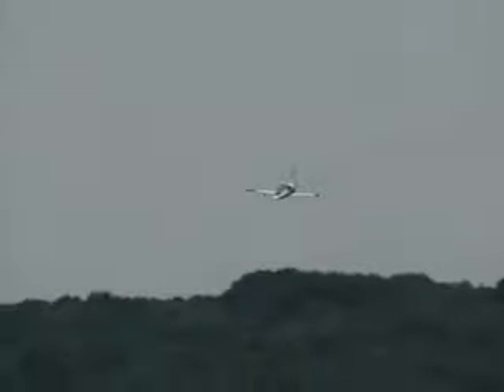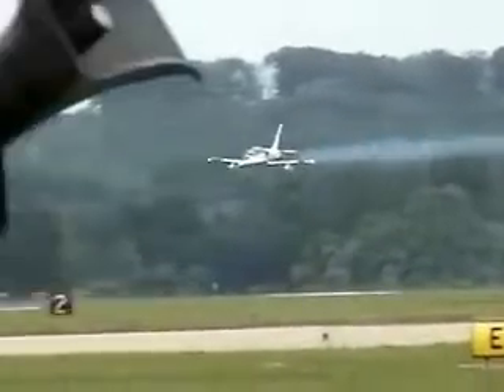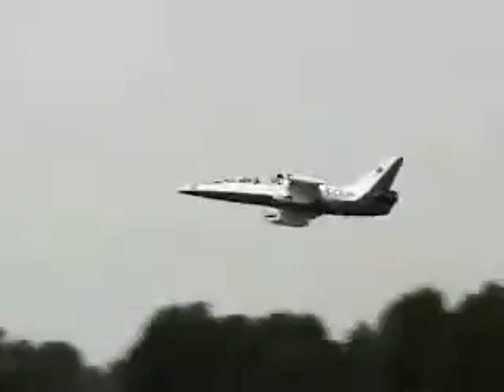That beautiful L-39, climbing into the sky right now — an awesome flash and report. The second L-39 is underway right now, tested for an upgrade to standard L-39. The second L-39 is underway.